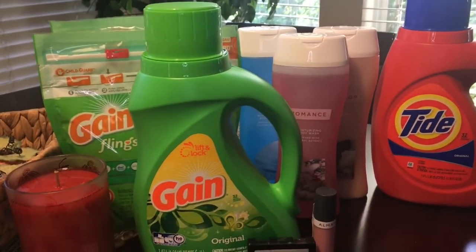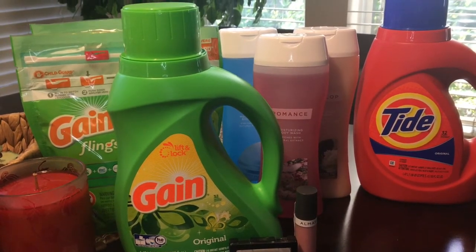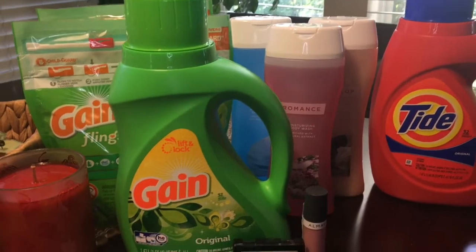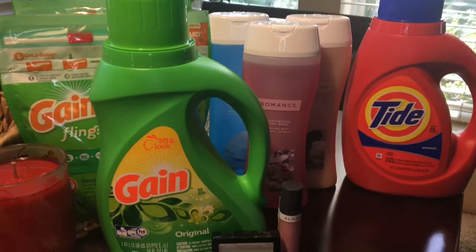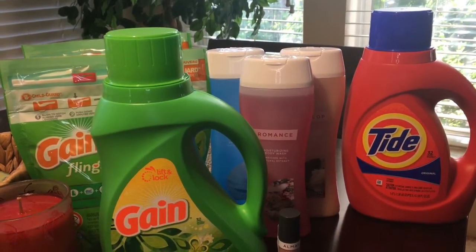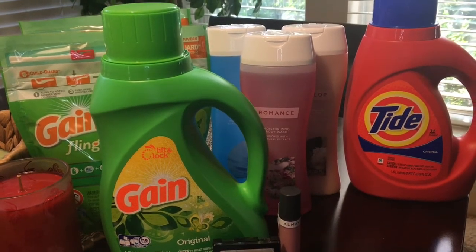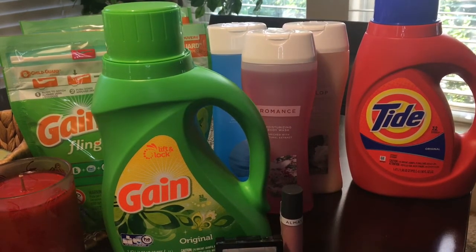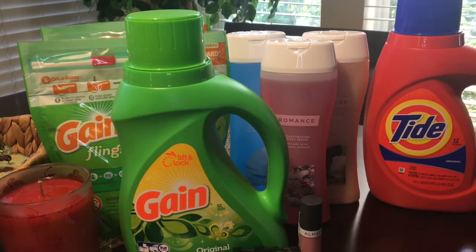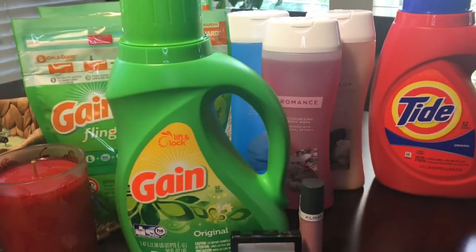Happy Sunday everyone! I'm back with a very small CVS haul — it's small because I didn't have that many items to pick up, but what I did pick up I had coupons or CRTs from the red box to help reduce my cost. I started off with $7.50 in Extra Care Bucks (ECBs): $2 downloaded to my card from summer savings, plus $5.50 ECBs from the week before. That helped a lot with my out-of-pocket expenses.